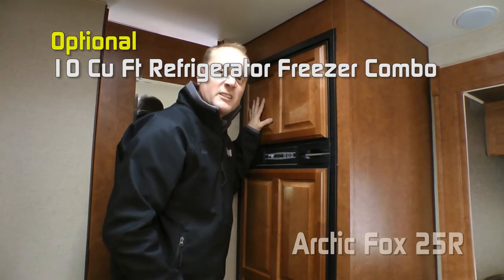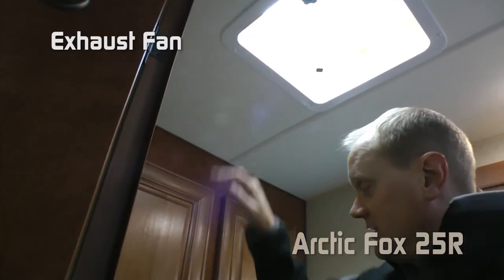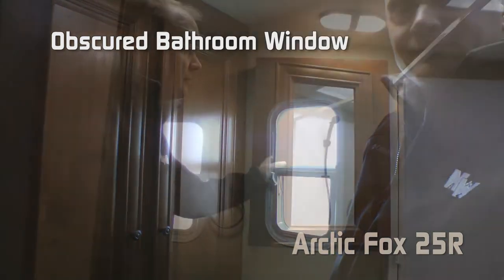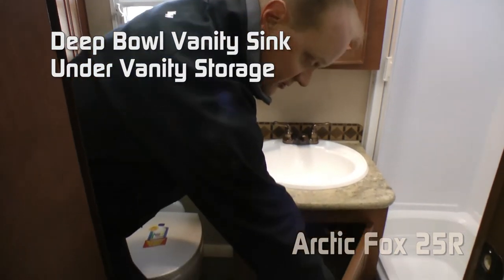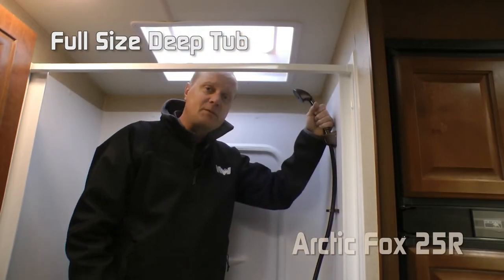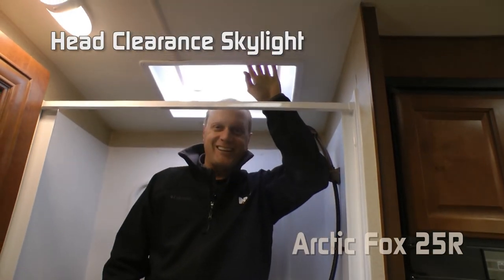Behind the full-length mirrored bathroom door, you'll find an exhaust fan, huge linen closet, and obscured-view bathroom window. Mirrored medicine cabinet. Deep bowl vanity with under-vanity storage and porcelain foot flush toilet. Full-size deep tub with removable handheld shower sprayer and head clearance skylight.